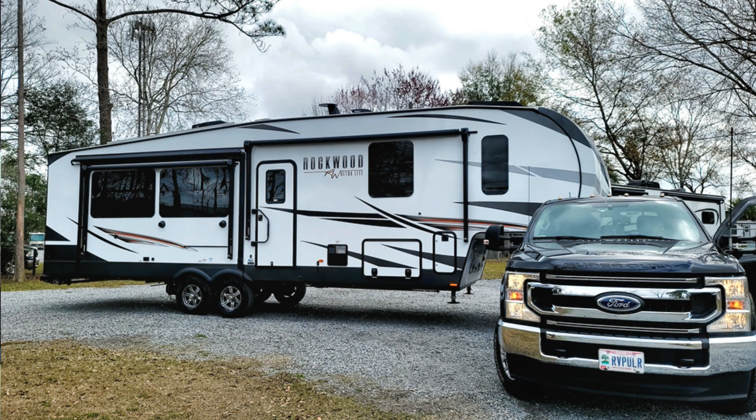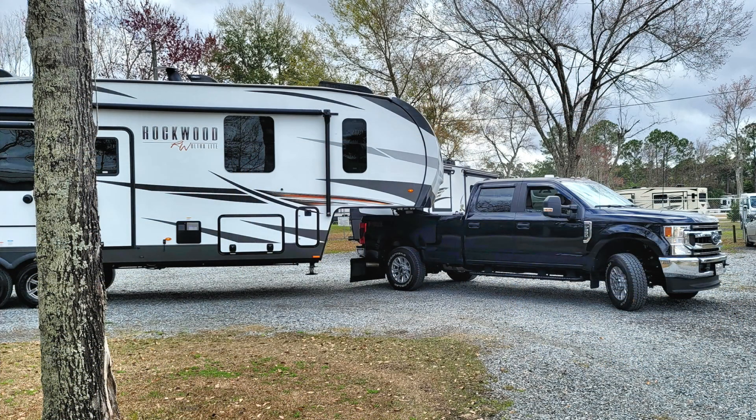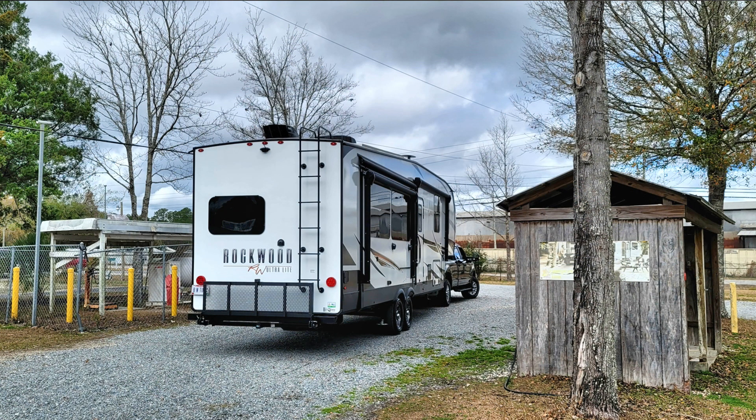Moving forward, we've graduated up to a 2022 fifth wheel. This is a 36-foot-6-inch unit — so 36 feet, six inches. The trailer is 13 feet 2 inches tall, and empty it weighs just under 11,000 pounds. When fully loaded it weighs 12,100 pounds. We have some stuff in there currently, so we're running right around 11,000 pounds as we travel. I want to give you some initial thoughts on the towing experience.